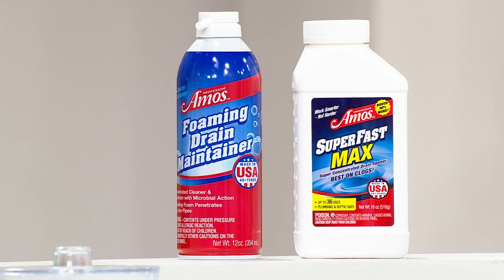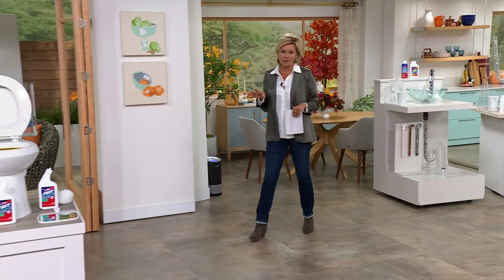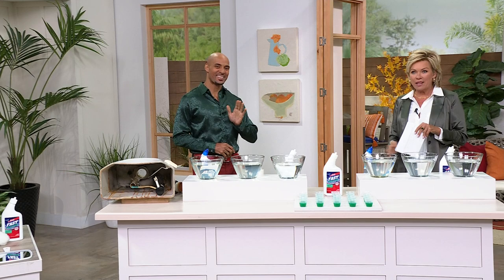We certainly welcome you to call and share your personal experience with any of the products. Later we're going to be talking about the Hunter air purifier at the lowest price I've ever seen us do, so stick around. But let's start with one of the nastiest things we have to deal with — cleaning your toilets. If there's a product that makes it easy, you are looking at it right now: it's from Professor Amos, the Fast Toilet and Tank cleaning solution.